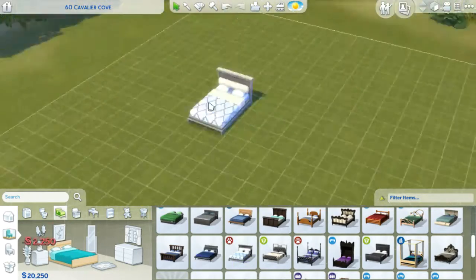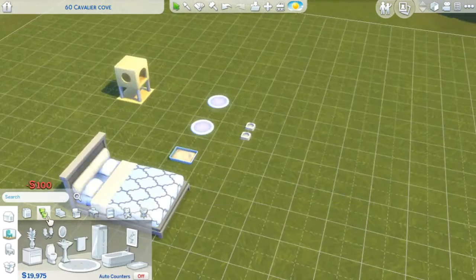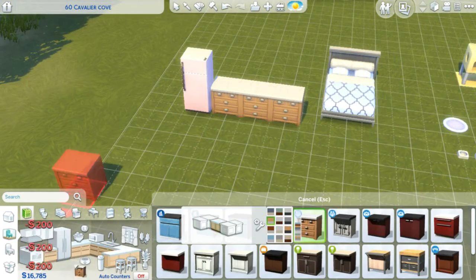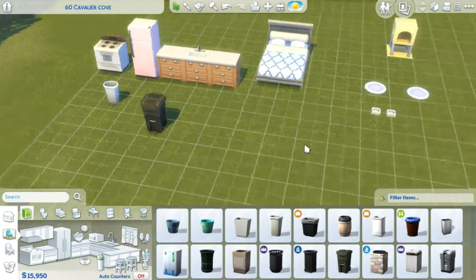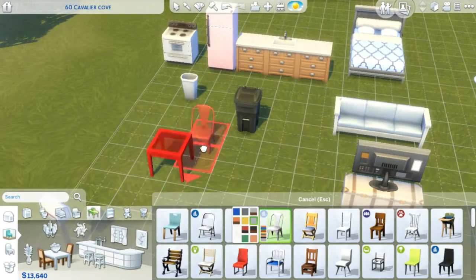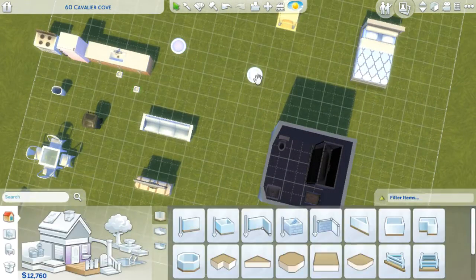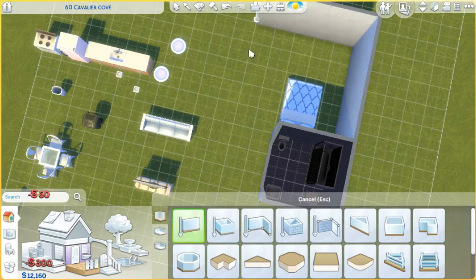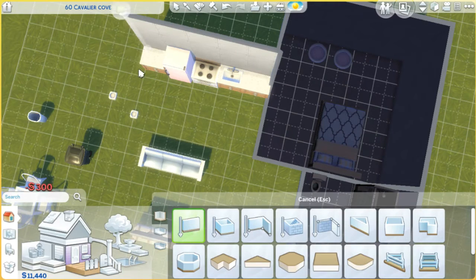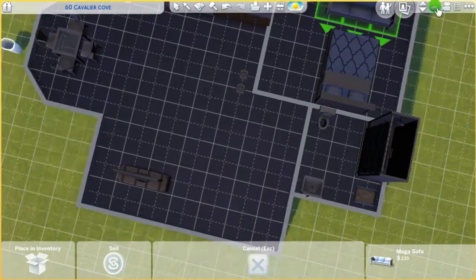Hey guys, this is Kitty here, and today we are working on the first ever build of the Block Party Challenge on this channel. Today we are building 60 Cavalier Cove, which is a home for Carrie Sterling and her cats, Buttons and Socks. This is just one of a few starter homes in this world, and this challenge does involve having two starter homes and a park, and then the rest is kind of up to you.